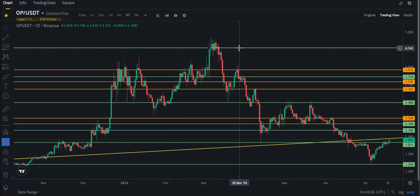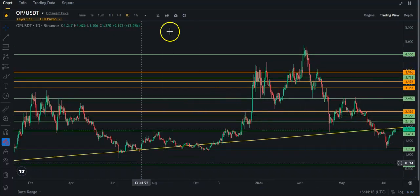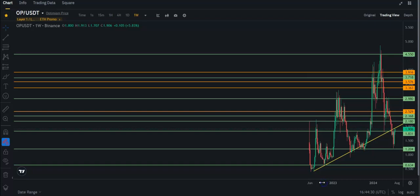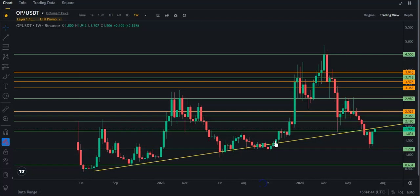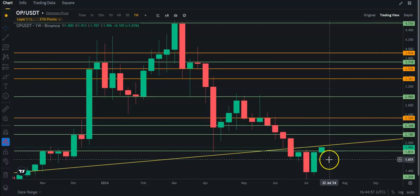Let's talk about Optimism real quick. As you can see, I do have this long-term yellow trend line. I'm going to zoom out here so you can get a better picture — this is the daily, let me put this on the weekly time frame. There's a really long-term trend line that basically goes from when Optimism really started, at least on the Binance chart. It's respected this trend line almost the entire time until a few weeks ago. Right now it's trying to get above this trend line, but it's also fighting this weekly resistance at about $1.83.